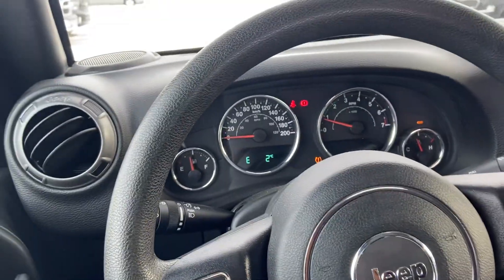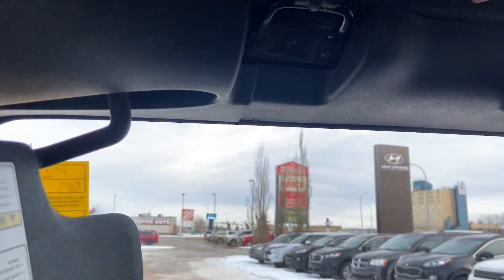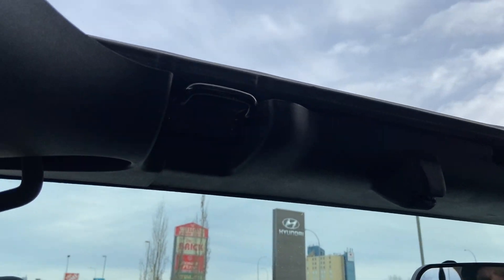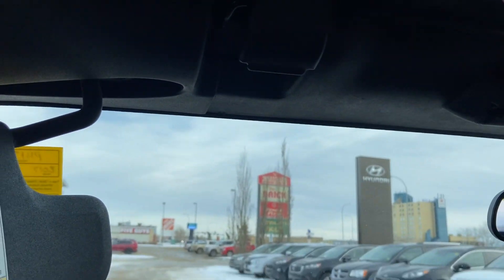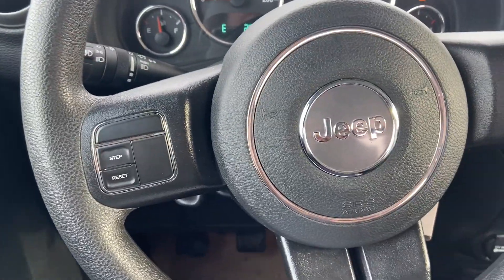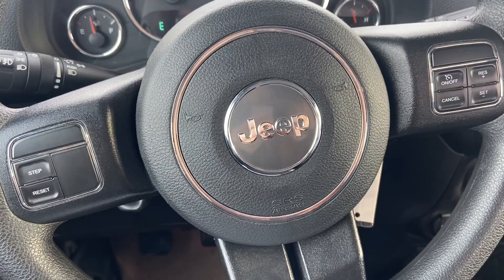Just want to show this quickly too — when you pull down your visor here and unclip these panels, this acts like a sunroof. It folds all the way back so you have a sunroof-type deal in your vehicle, which is really handy. If you're interested in this vehicle or have any questions, just let me know and we'd love to help you out.